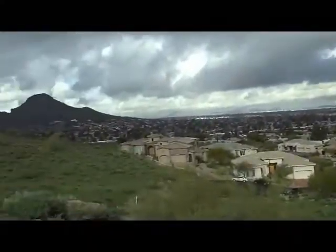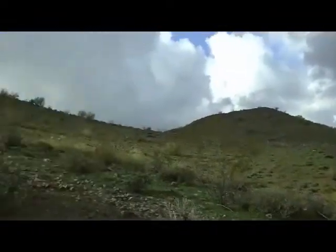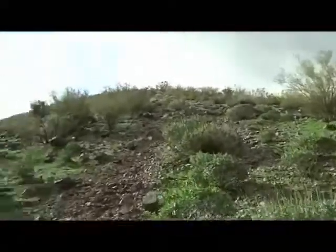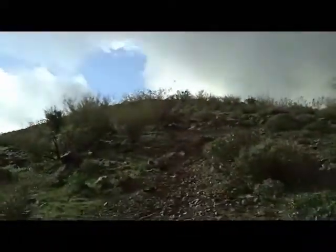Gotta keep going, got a long ways to go. Searching for that peak right there — doesn't look high from here but it is. Gotta get to the top of this one first.